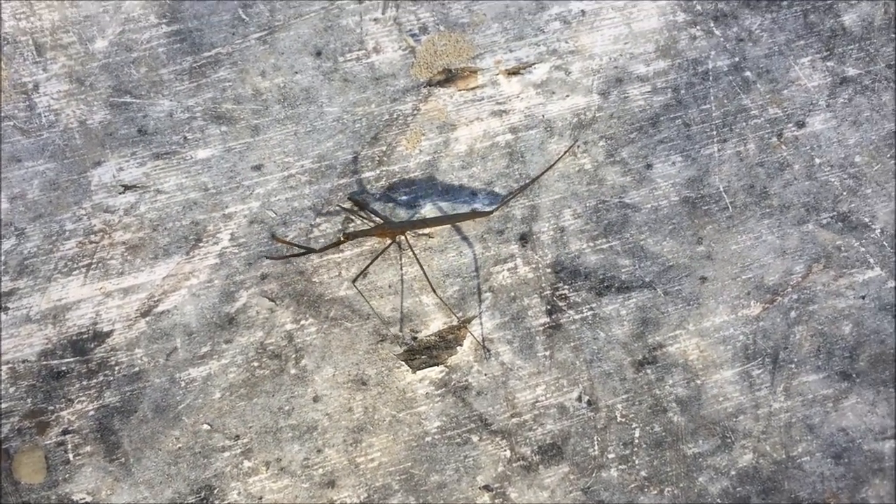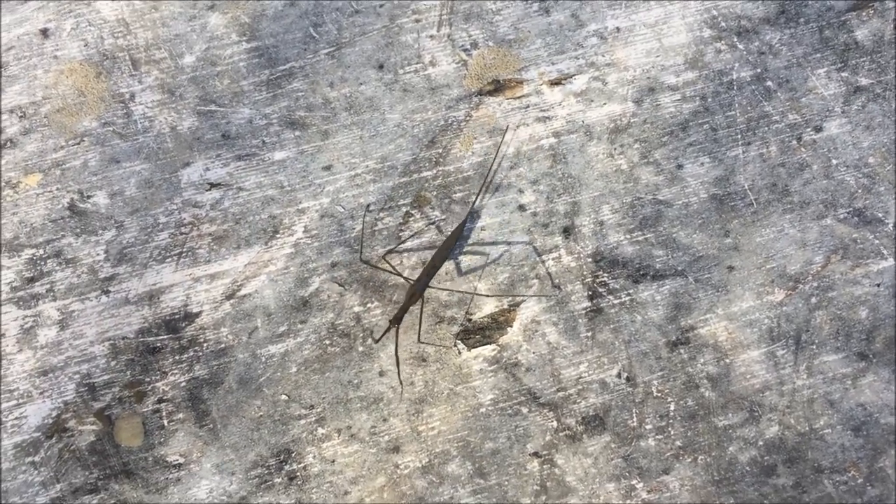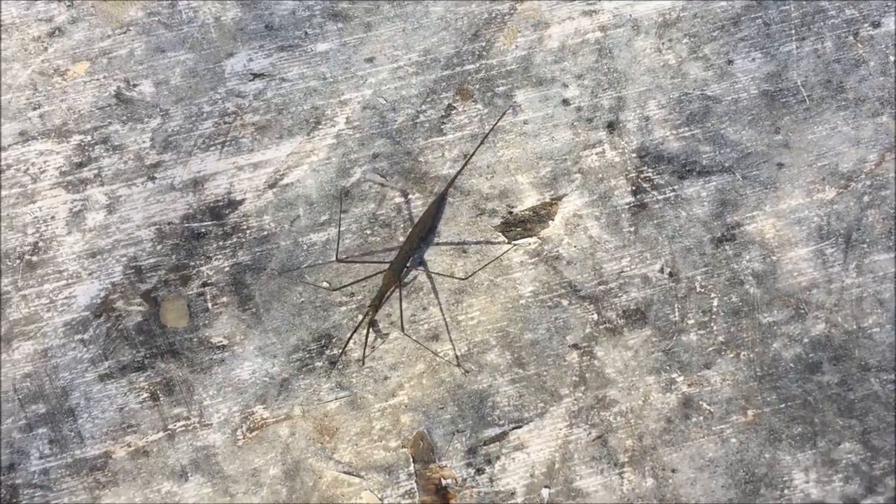Neat little find that's floating in the river. I call it a stick bug but there's probably a proper name for it — Mr. Bacteria.